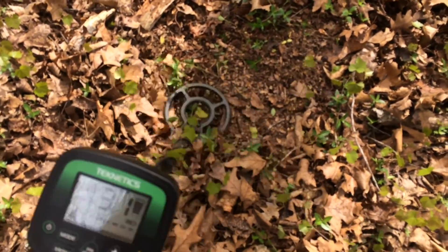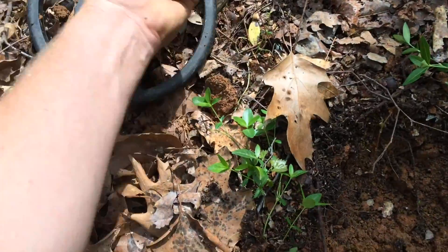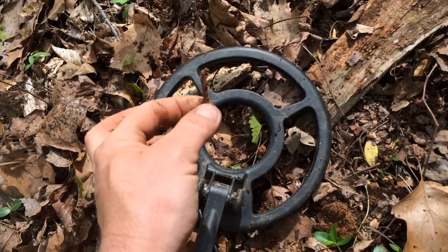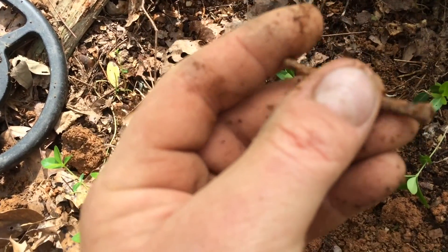It's not very deep so I'll dig it so we know what you're hearing. It's a nail — just so we know, we'll find a bunch of them. It's a square nail.